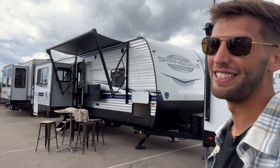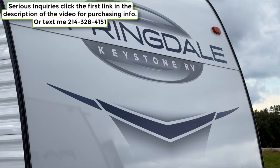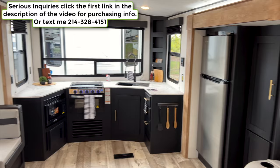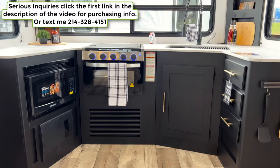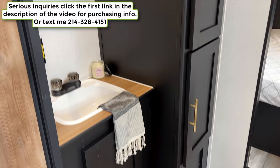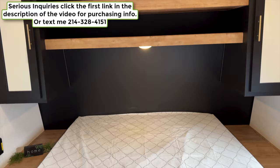Welcome back — if this is your first time, sit back, relax, and enjoy. If you get something out of this video, consider hitting the like button and subscribe if you haven't already. Links to my Instagram, TikTok, and Facebook are in the description. If you're interested in this RV, I'm in a sales position. I do this on my own time hoping to find people interested in this unit, so text me at the number on screen or fill out the inquiry link in the description.